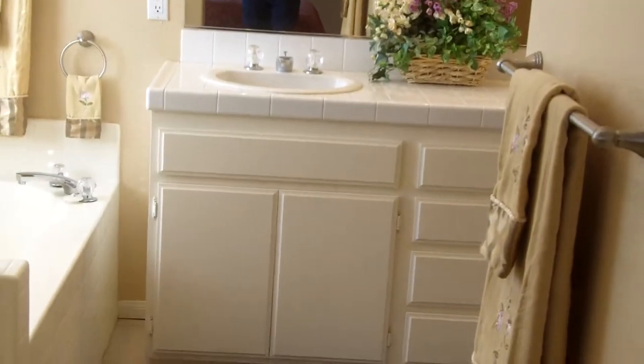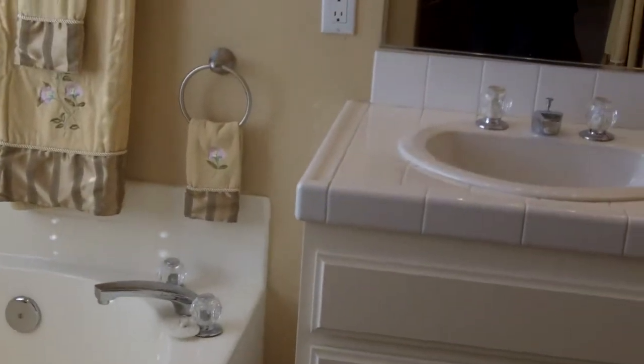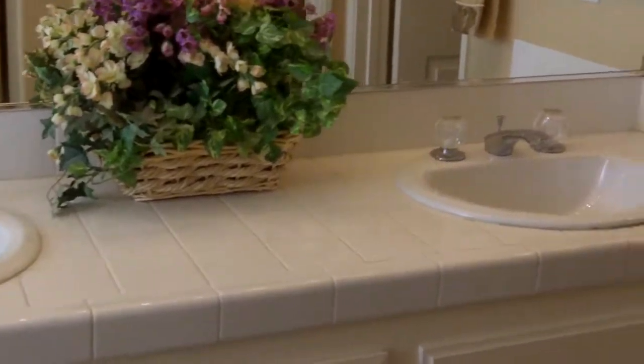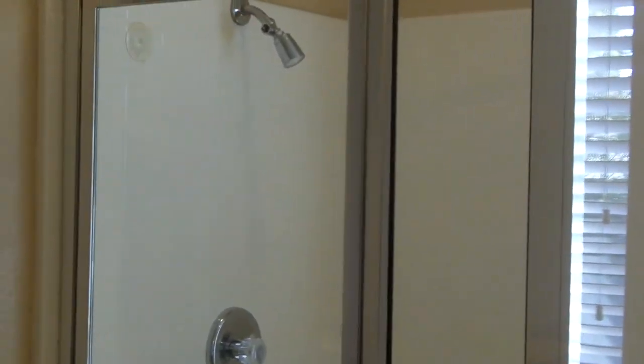Going into the master bathroom — a nice big soaking tub, that is really a big tub. And then we have dual sinks, coming around into the walk-in closet. And then we have a door to the water closet. And as we come back out, we've got a nice big shower.